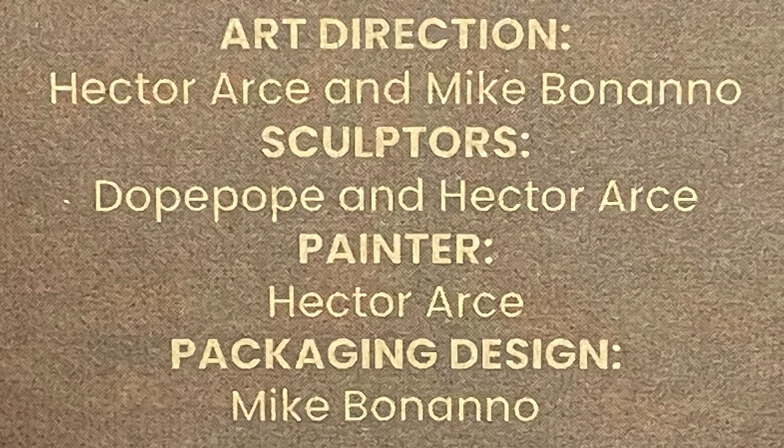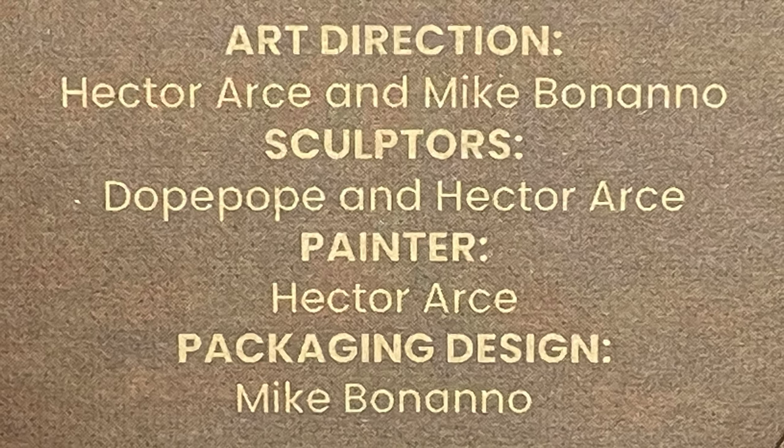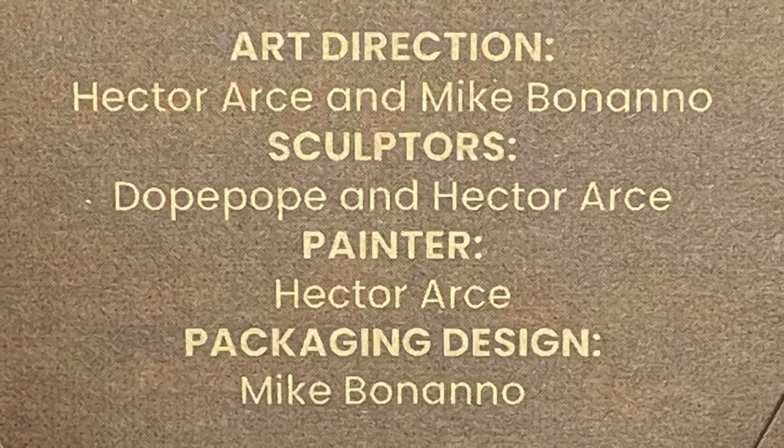As far as everyone who played a part in making this figure a reality: Hector RC, Mike Bonanno, Dope Pope — go check them out on Instagram. They post a lot of great stuff and a lot of the process that goes into making these types of figures.